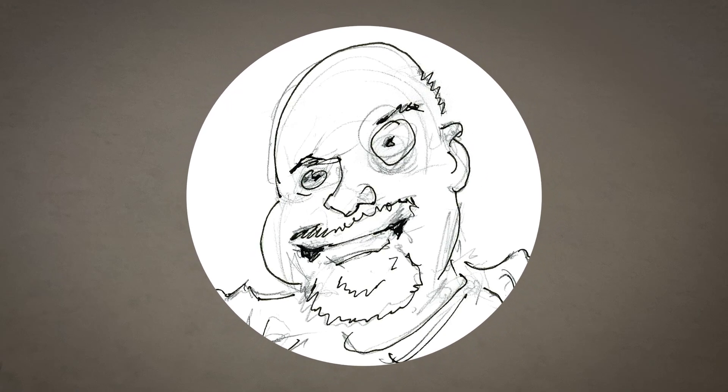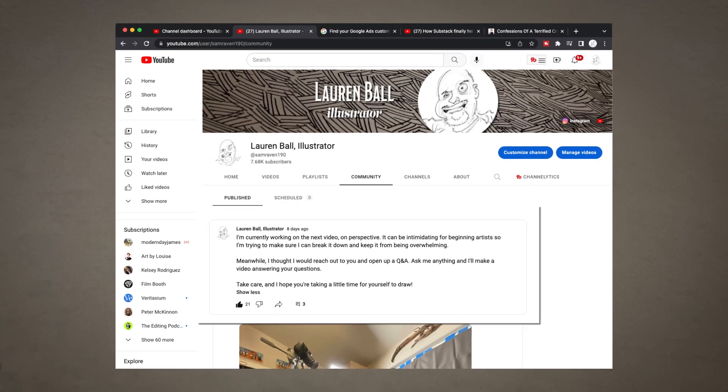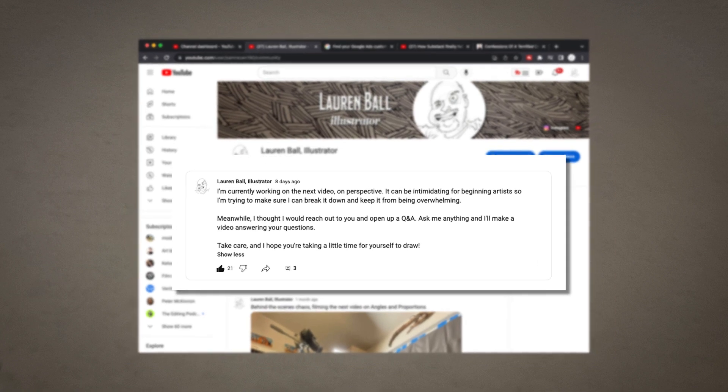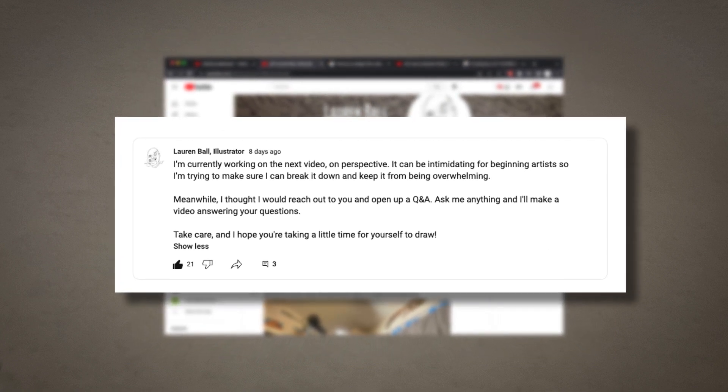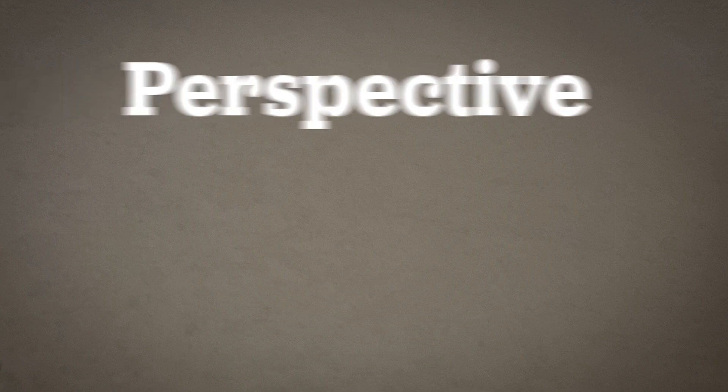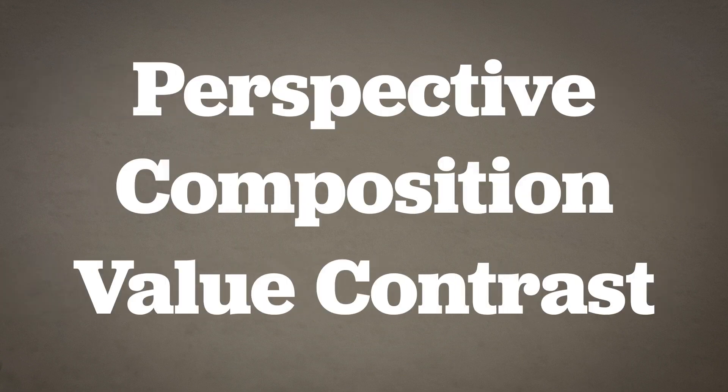While I was working on the last video about perspective, I posted in the community and offered to answer any questions you might have. There were questions about perspective, composition, and value contrast.